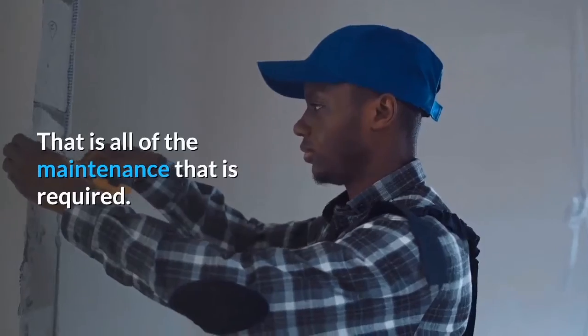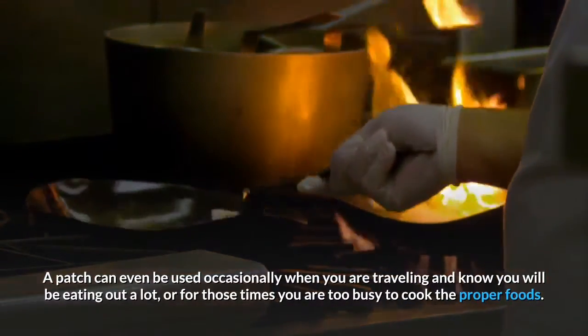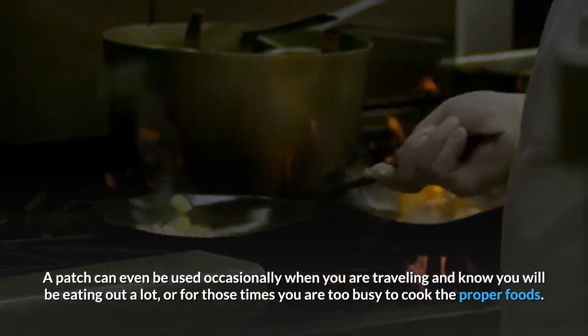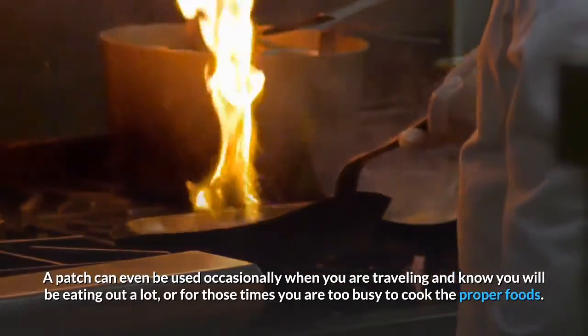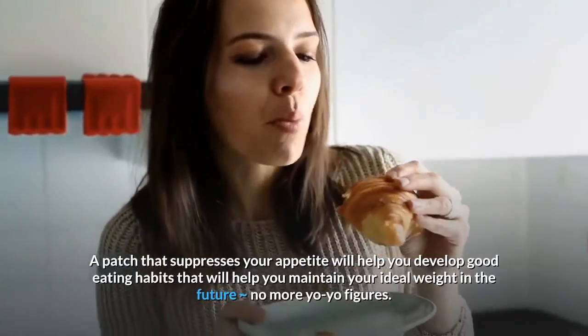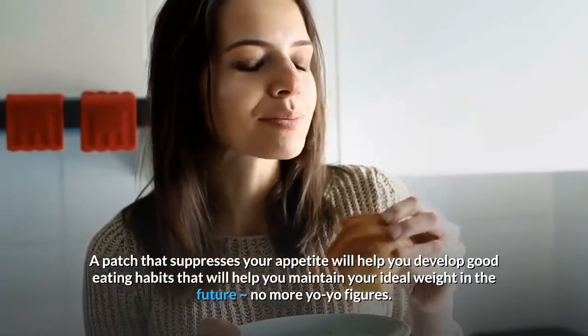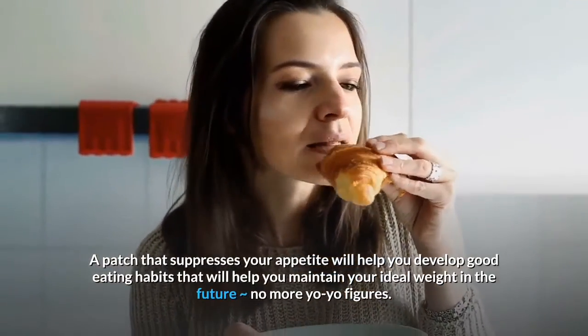A patch can even be used occasionally when you are traveling and know you will be eating out a lot, or for those times you are too busy to cook the proper foods. A patch that suppresses your appetite will help you develop good eating habits that will help you maintain your ideal weight in the future — no more yo-yo figures.